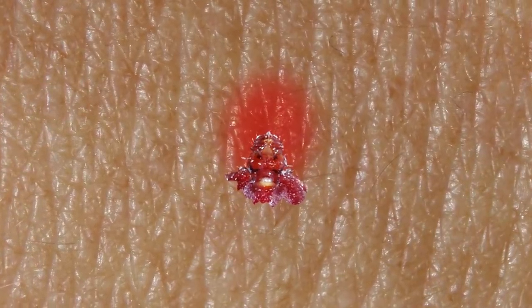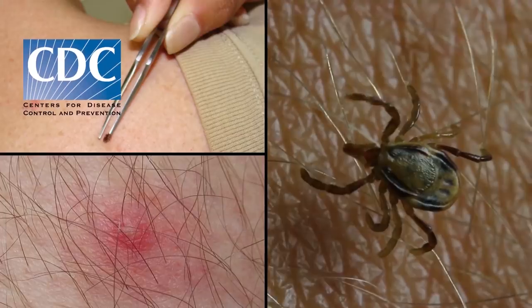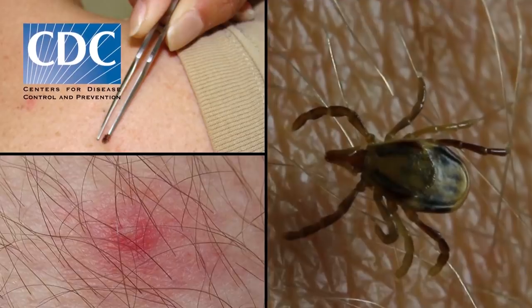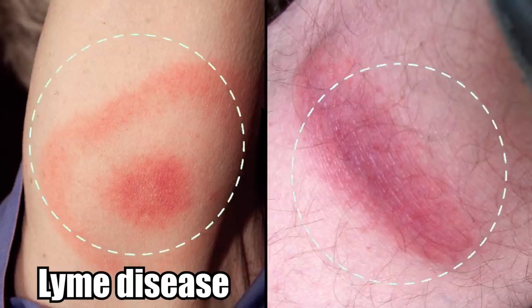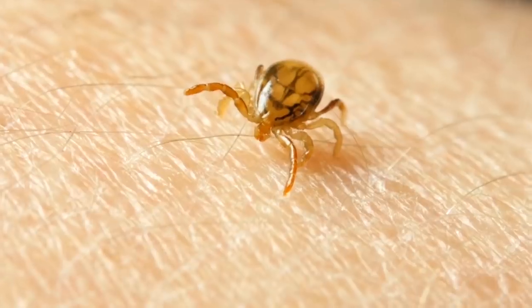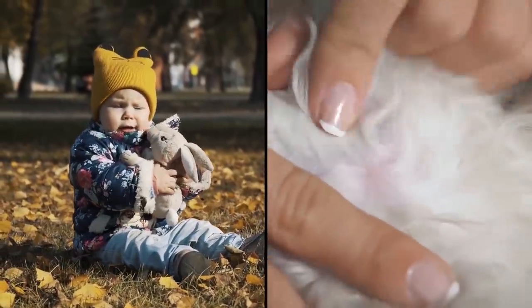If you have a tick, be careful how you remove it or its head might get stuck inside. The CDC recommends using a pair of tweezers to grasp it and pull it straight out without twisting. Don't crush or squeeze it, as it can burrow more deeply or leave mouth parts under your skin that can get infected. Be careful because ticks can infect people with Lyme disease, borreliosis, and other nasty diseases that can become chronic. If you have been out hiking or spending time in woods or grassy areas, be sure to inspect yourself, kids, and pets to remove them as soon as possible.